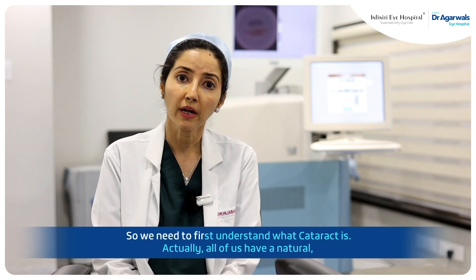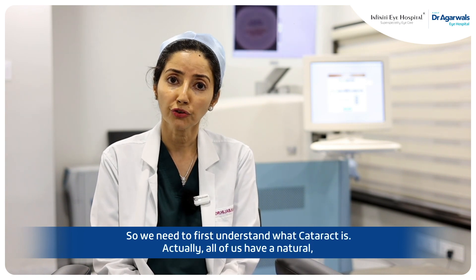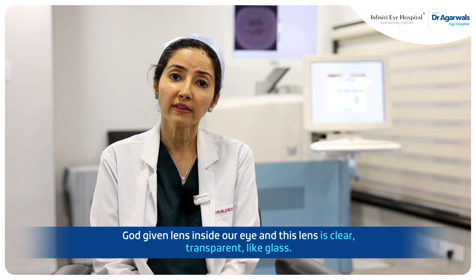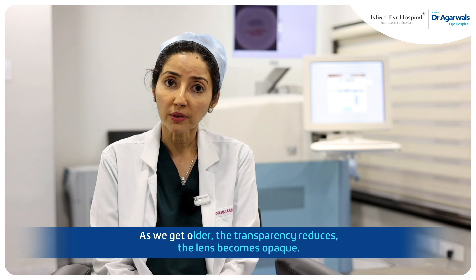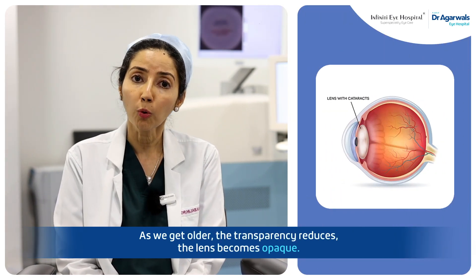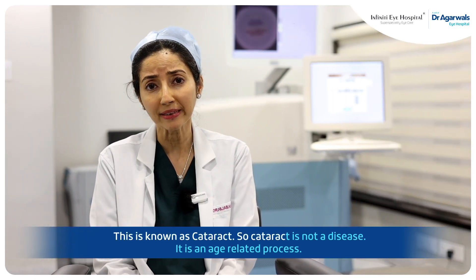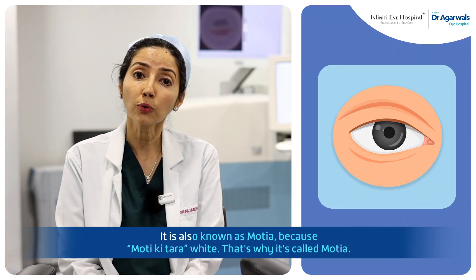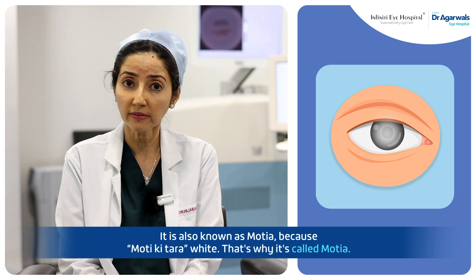We need to first understand what is cataract. All of us have a natural, God-given lens inside our eye and this lens is clear and transparent like glass. As we get older, the transparency reduces and the lens becomes opaque. This is known as cataract. So cataract is not a disease — it is an age-related process. It is also known as motiya because moti means white, that's why it's called motiya.